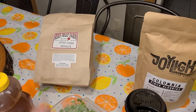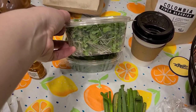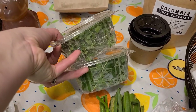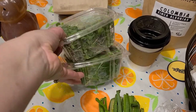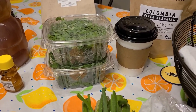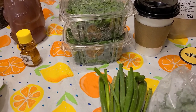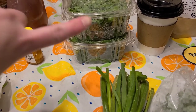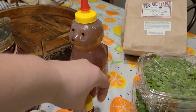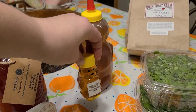We got a dozen apple cider donuts as a treat for the kids from the apple farm. We also got two containers of microgreens — one peas and one broccoli — to add to salads, soups, and on top of things. I also have sprouts going in my kitchen, so we'll have those as well.